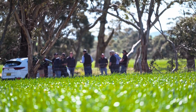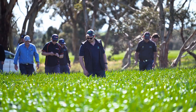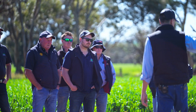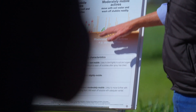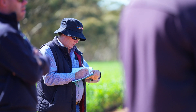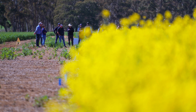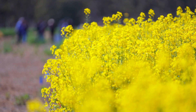Roundup Ready canola allows for the application of Roundup Ready PL from cotyledon to six leaf, consisting of no more than two applications of Roundup Ready PL in-crop. The TruFlex system extends this window beyond the six leaf growth stage up to first flowering, with TruFlex growers having the option to choose either a two spray program or a three spray program depending on their application rate or the level of weeds in the paddock.